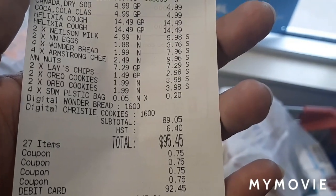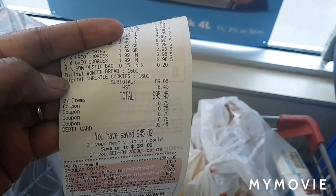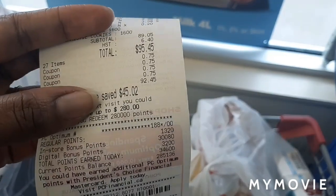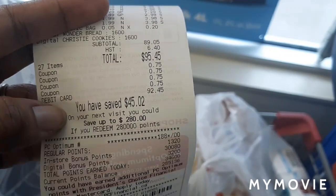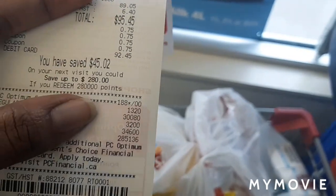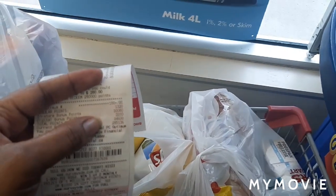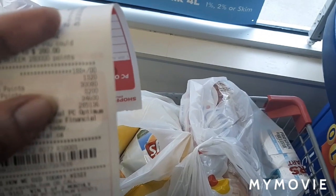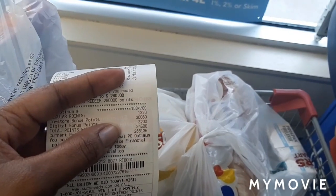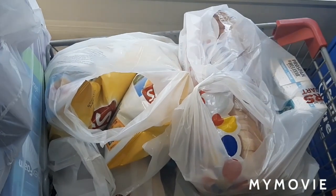The trail mix was $7.29. They had Lay's chips for $1.49, Oreos for $1.99 with a limit of four, and I got a couple of bags — I forgot my bags at home as well. I had an offer on my phone for Wonder Bread and for Christie, so that's where some of those points came from. Before coupons my total was $95.49, after coupons it came down to $92.45, and I earned 34,600 points.